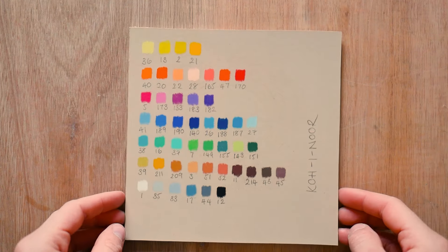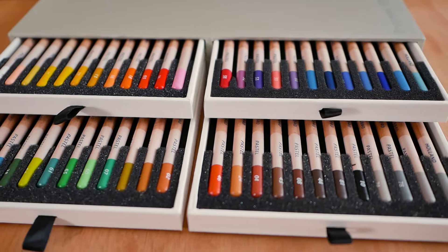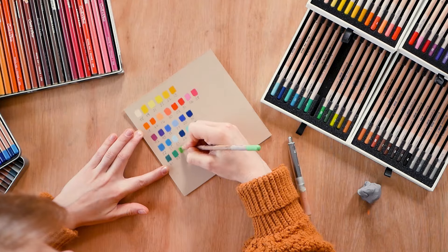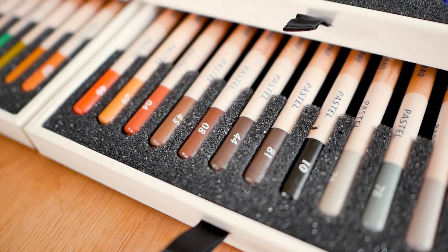Let's look at Koh-I-Noor, Bruynzeel and Conté à Paris. Starting by diving into each set — each set has 48 pencils and I've created these little palettes, which you can download below. They're very useful. I want to have a look at the browns and the greys because these are most important for your wildlife work.